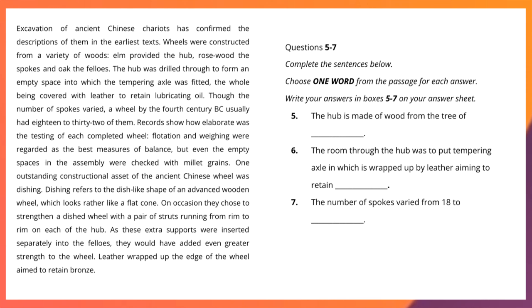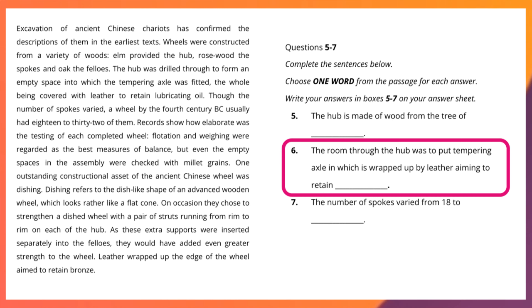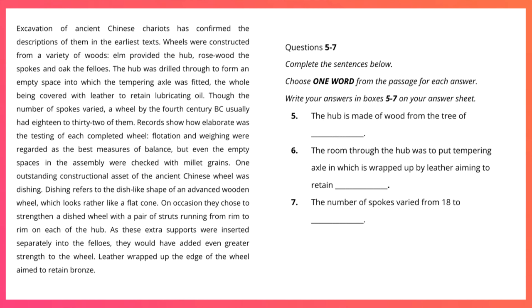Let me give you some understanding related to the questions. Question 5 says: 'The hub is made of wood from the tree of ___.' You would expect a noun here — the name of a tree. Question 6 asks what the leather wrapping around the axle aims to retain — again a noun, the name of an object. Question 7 says: 'The number of spokes varied from 18 to ___.' Definitely you are going to write a number here. Please take some time to find the answers.